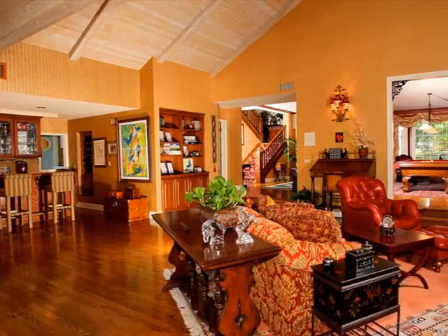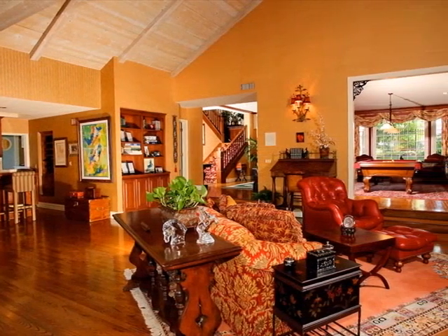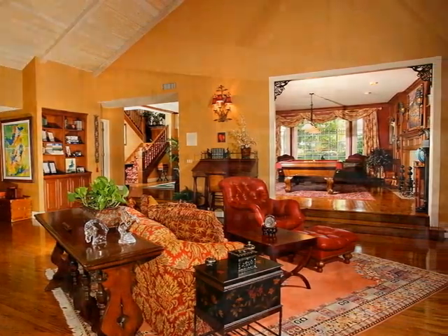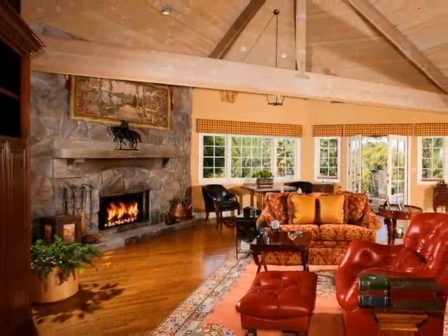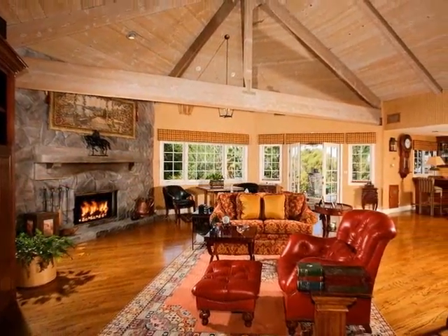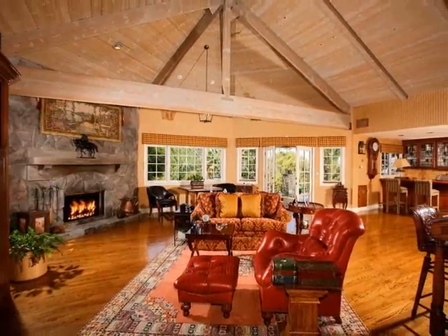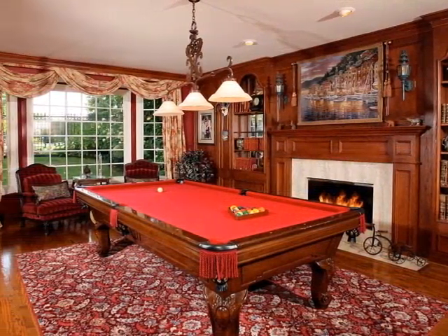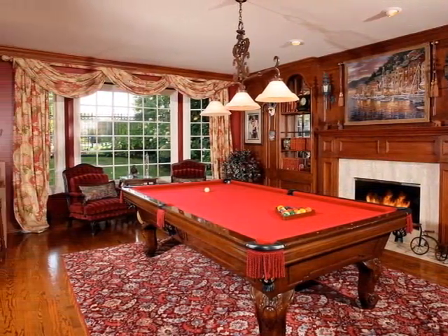Staged under voluminous whitewashed wood cathedral ceilings, the living room is radiant with the warmth of wood floors and richly toned walls. You'll love entertaining fireside, serviced by a full bar, and provided easy access to the gorgeous covered patio by French doors. Built-ins flank the wood-accented fireplace and the family room, ideal for housing a pool table or as an informal gathering place or library.